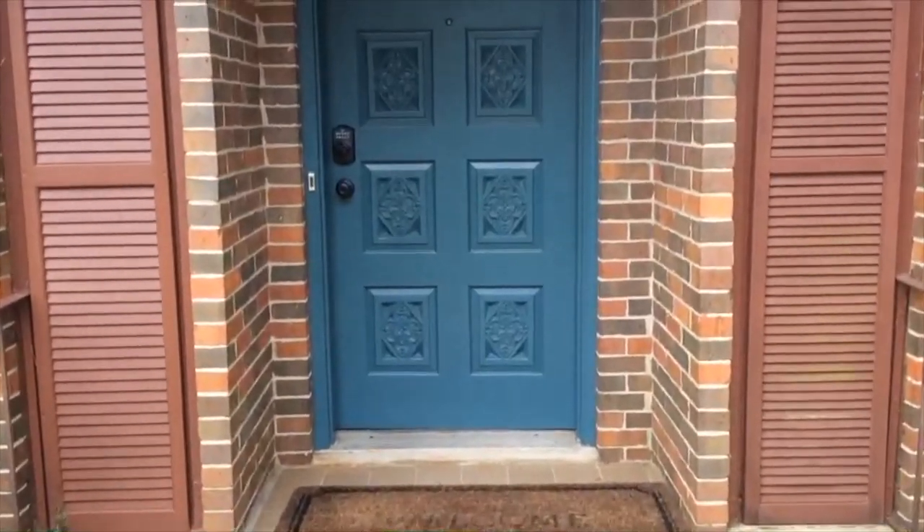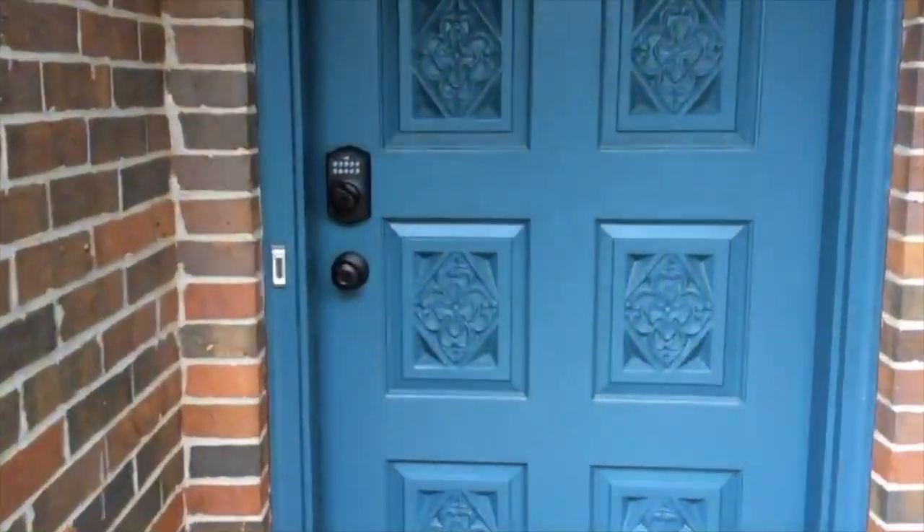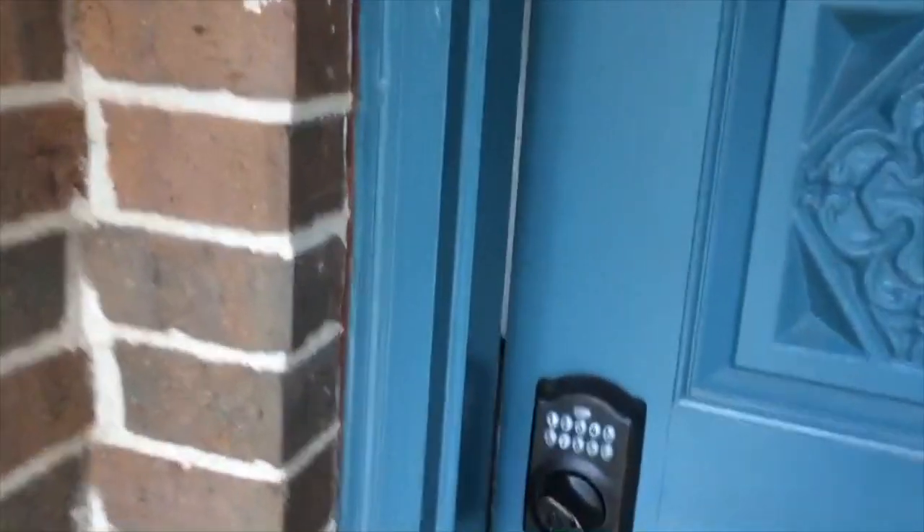Let me introduce you to 105 South Cedarbrook Drive in Auburn. This is a four-bedroom, two-bath house that has 1,978 square feet in it.